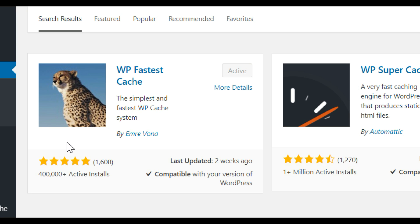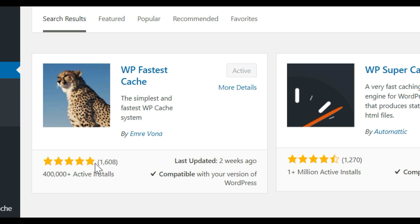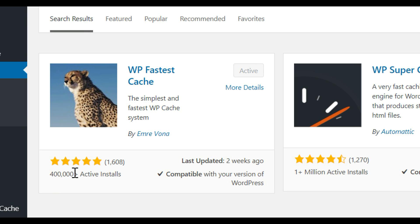As far as its ratings and reviews, WP Fastest Cache is very highly rated with a five-star rating from over 1,600 reviews, and it has over 400,000 installs. A lot of people recommend and use this plugin, and so do I.